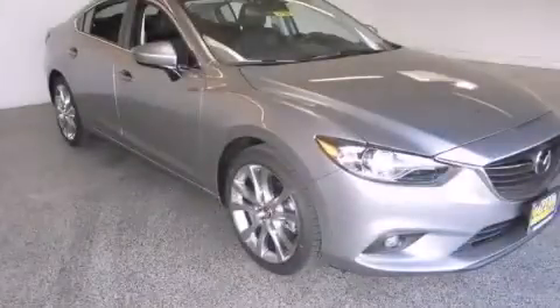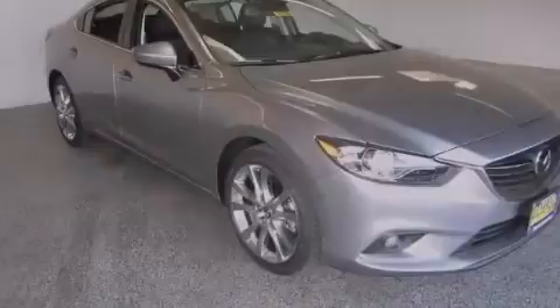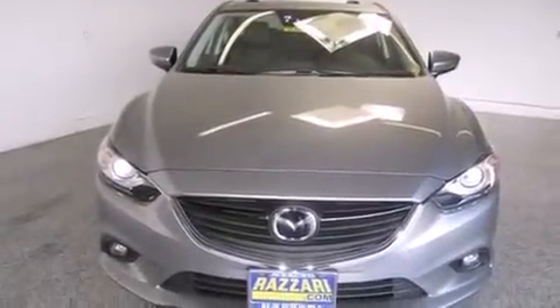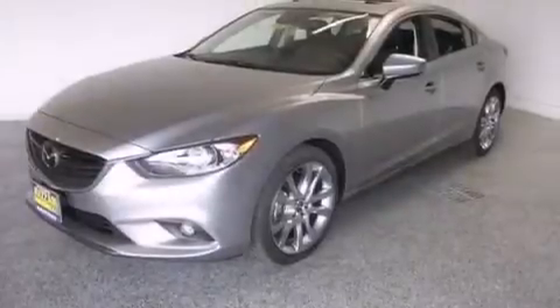This is a brand new 2014 Mazda 6. This car has a 6-speed automatic transmission and an inline 4-cylinder engine.